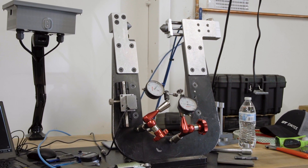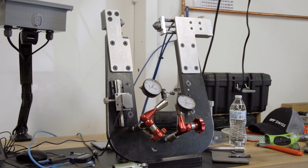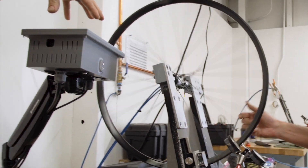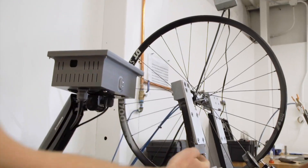The project was to help us design a truing stand that would be able to do dish. Basically, dish means that the rim circles the hub evenly, so that when it goes down the road it rolls and doesn't wobble.